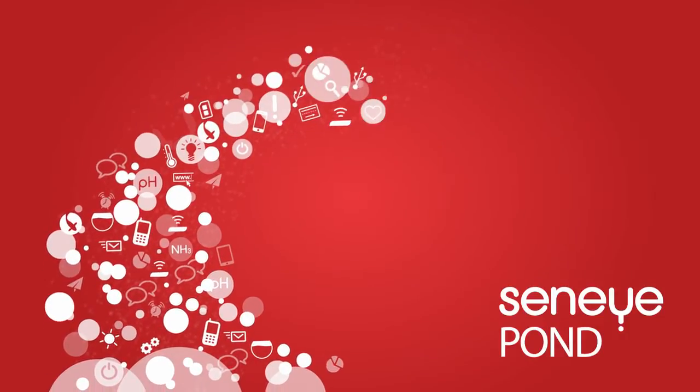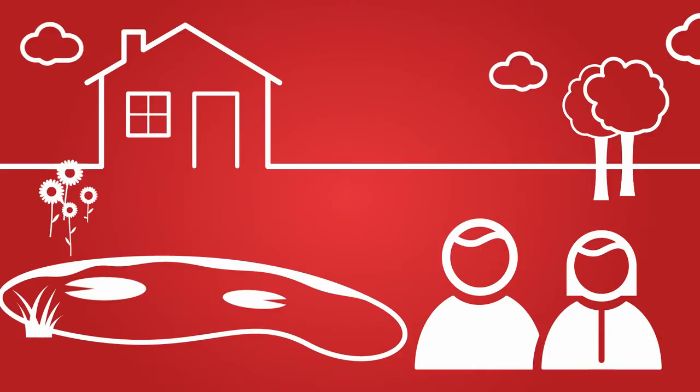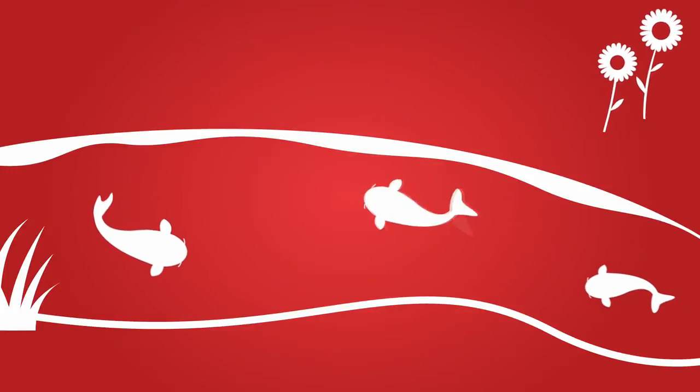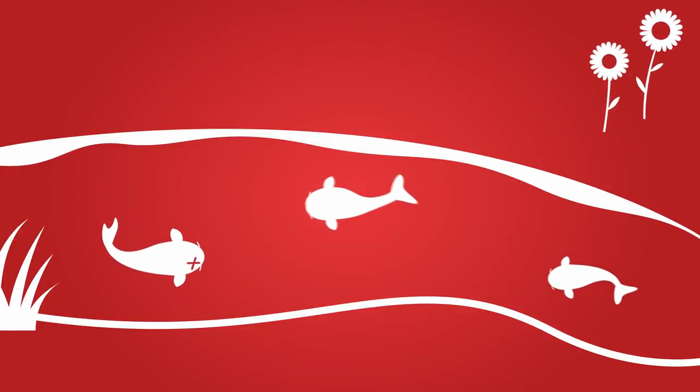Welcome to the Senai Pond video. This is John and Jane. They have a wonderful pond in their garden and some lovely koi. But sometimes they lose their fish, and you don't know why.